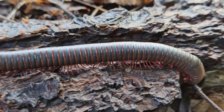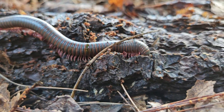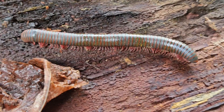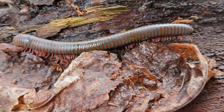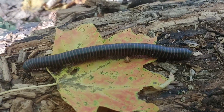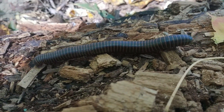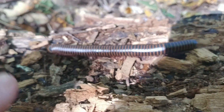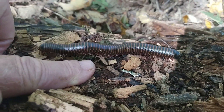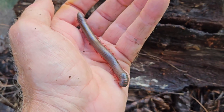As I researched the life history of this species, I was surprised, if not shocked, to learn that the females will lay one single egg in a nest they build with regurgitated food and then wrap themselves around this one single egg until it hatches. The newborn millipede will have only three pairs of legs. Millipedes are arthropods and like all arthropods, they need to shed their exoskeleton in order to grow. Each time they shed, they gain more segments and more legs. So the longer the giant millipede, the older it is.